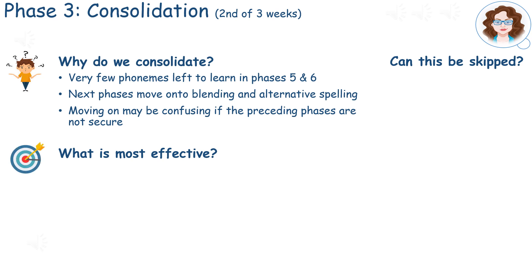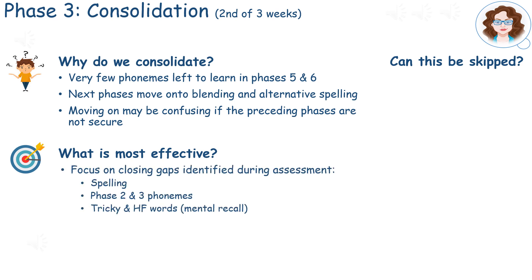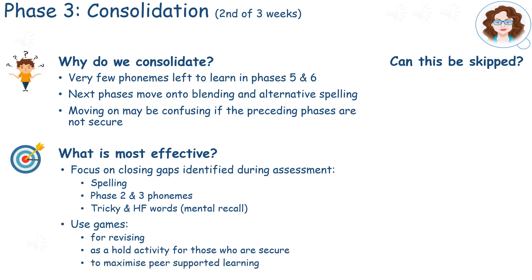It is advisable to use this time to focus on closing the gaps identified during assessment. Games may be used for revising and as holding activities for the students who are secure. This maximises peer supported learning whilst teachers focus on closing those gaps.